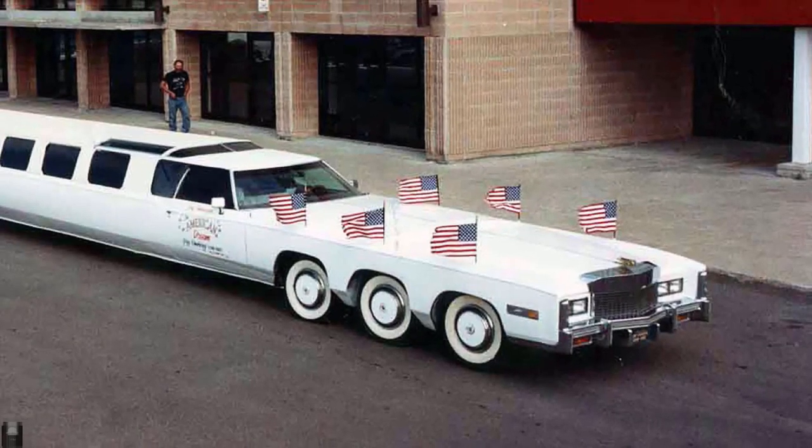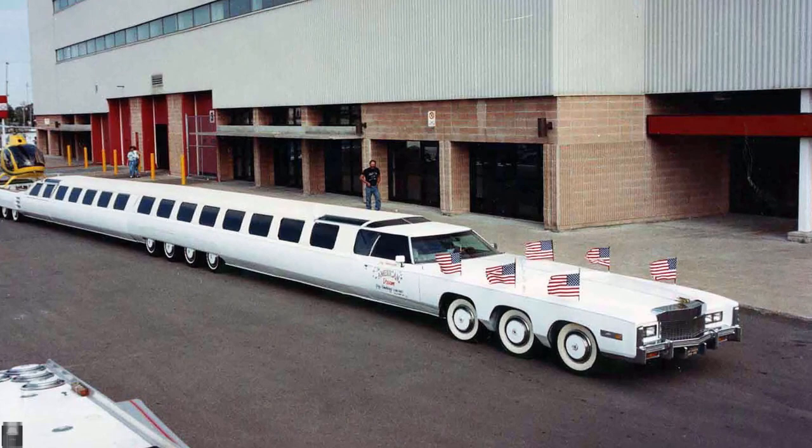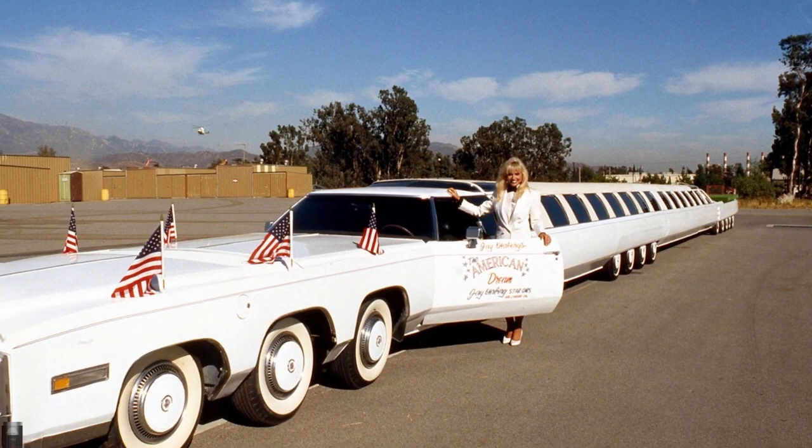It has been called the American Dream and has been featured in many Hollywood films. When the limousine's acting career ended, it was abandoned in the parking lot as unnecessary. Only now have interested museum workers finally taken away this piece of national heritage, having decided to restore it.